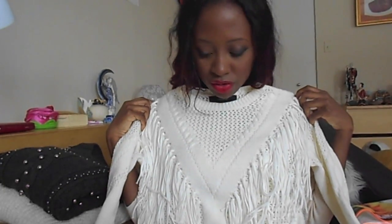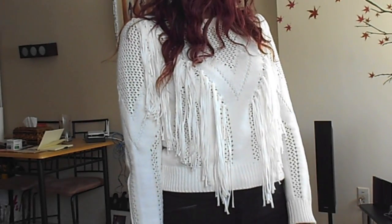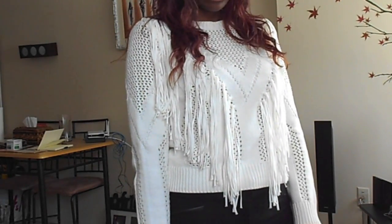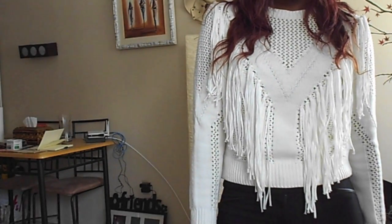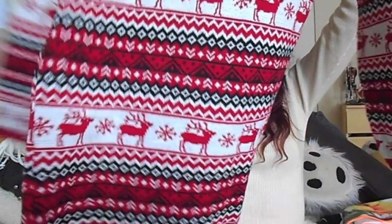The next item is this other sweater. As you can see on me it's a bit short, but it's perfect for jeans, a skirt, or even shorts with some cute tights. It's so nice and it's a small size. That one was from Forever 21. I'll add links in the description box below as usual so you won't have any problem finding it.